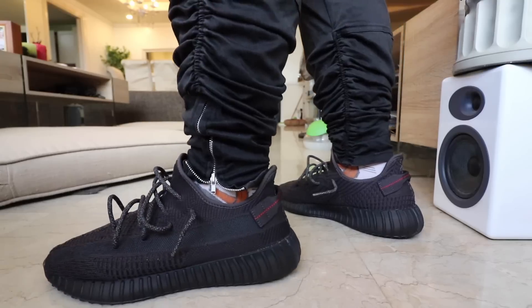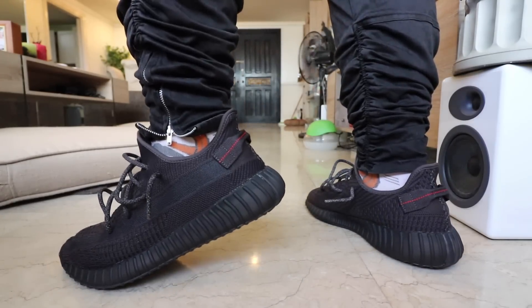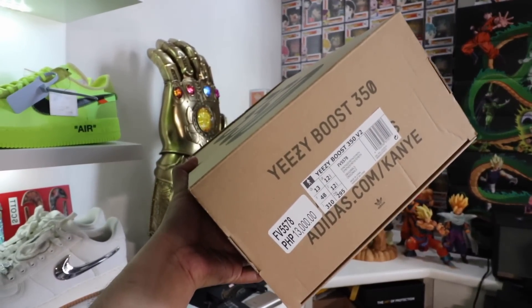I'll be unboxing the smaller sneakers last — let's get to the big one, my size, first. I think this is the exclusive regional release for Asia and the Philippines. There are two other sneakers out there, but there are so many Yeezys lately and I still have to get my hands on the Yeezy 700 MNVN V2s. Anyway, as you can see it comes in your typical Yeezy Boost 350 brown carton box with '350' printed on top.